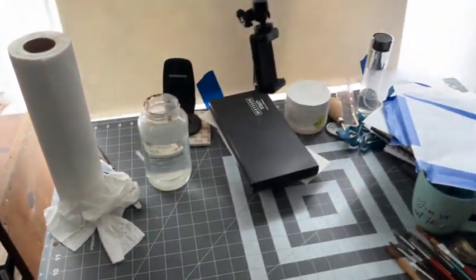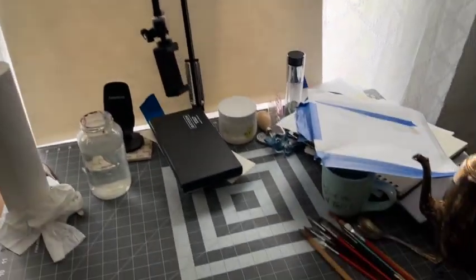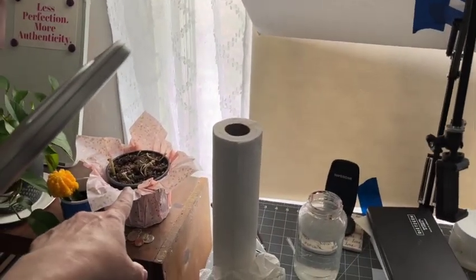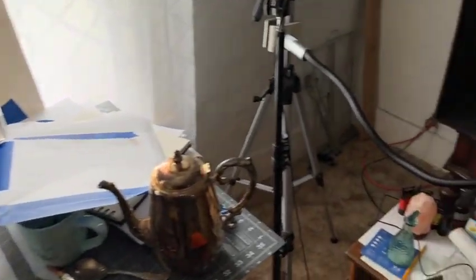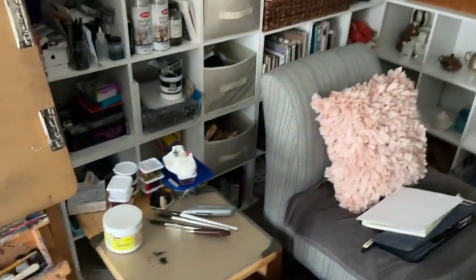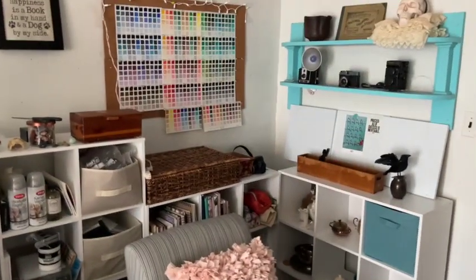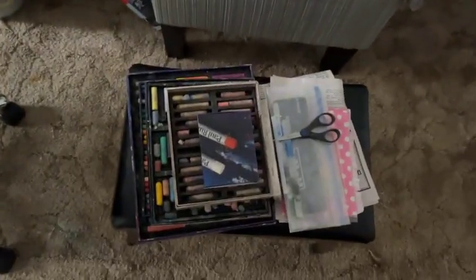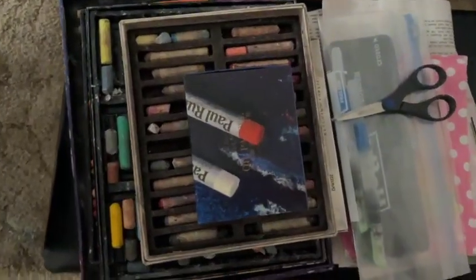So my room is a complete disaster. Don't laugh at it — it works. I've got stuff all over the place where it does not belong. I still love my color chart and all my pastels.